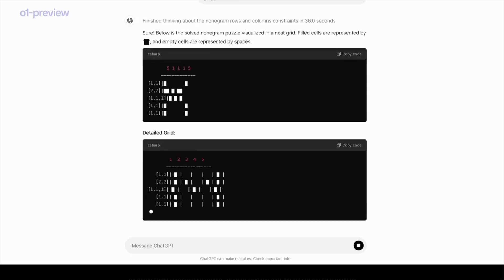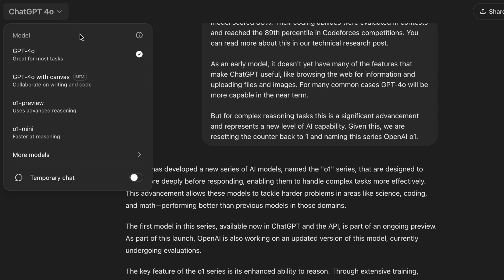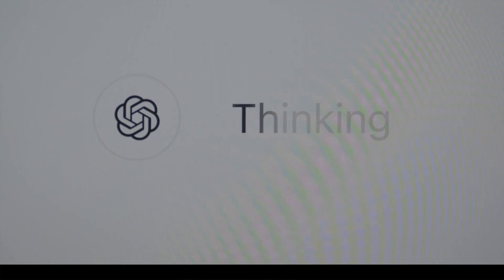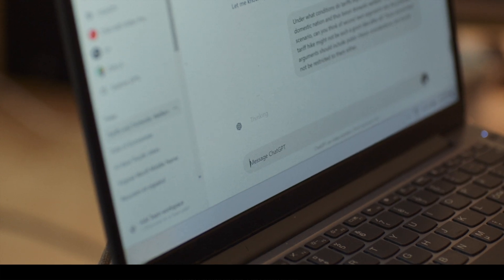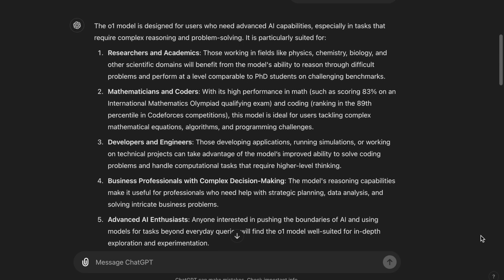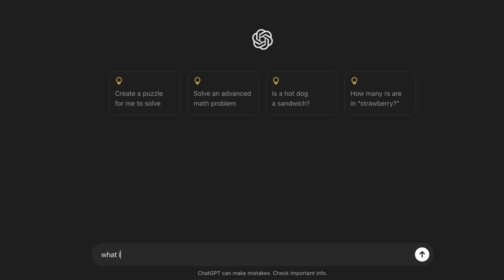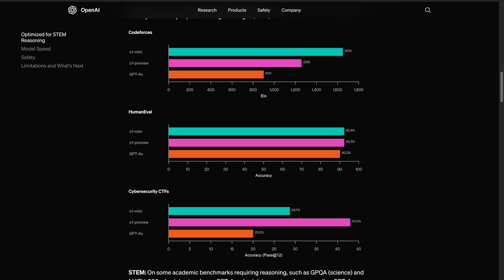OpenAI has announced a completely new model series called O1, containing the O1 Preview model and the O1 Mini model for ChatGPT. This new model is not a basic GPT but is created specifically to handle more complex tasks. But is the O1 model suitable for daily users? For what kind of tasks are they going to be used? And what are the main differences between the O1 Preview and the O1 Mini?